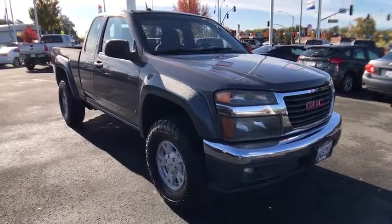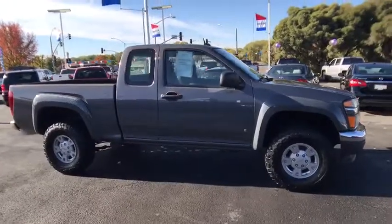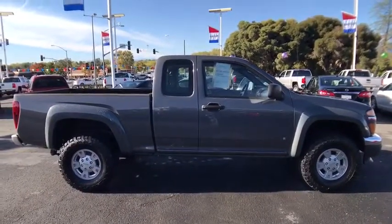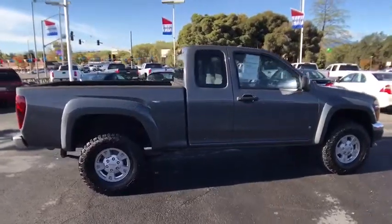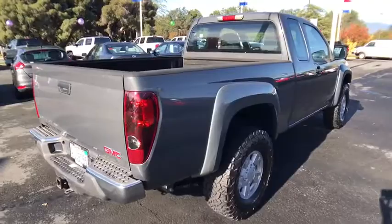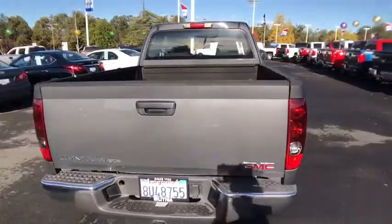A 2008 GMC Canyon. With one of the most powerful standard four-cylinder engines in the class, the Canyon lets you enjoy 18-city, 25-highway EPA-estimated MPG and is engineered to absorb the bumps, handle the curves, supply superb traction, and provide seating for five.